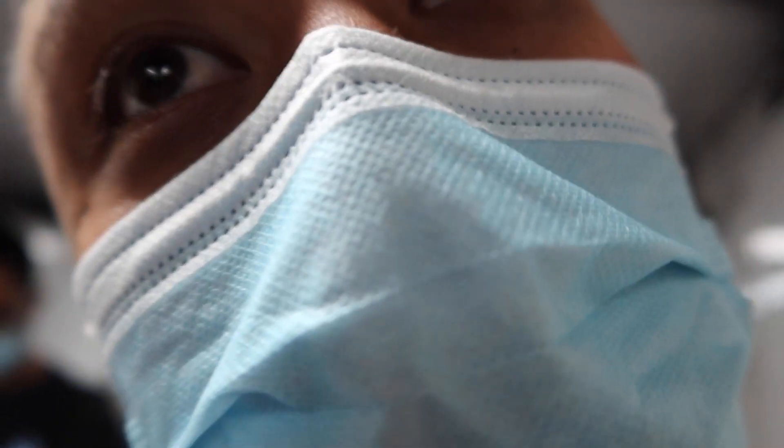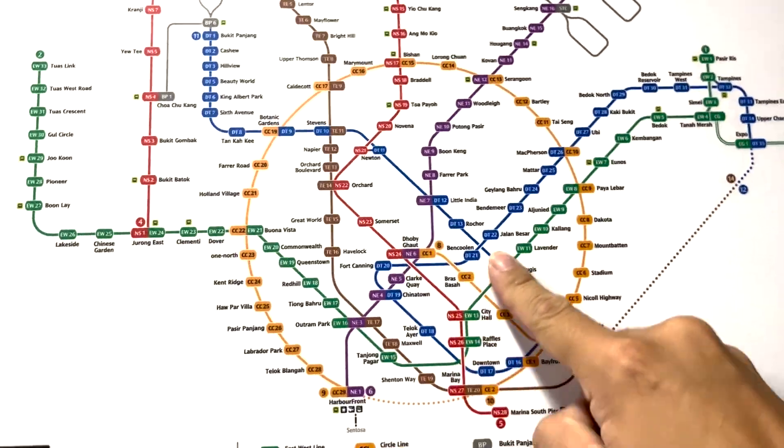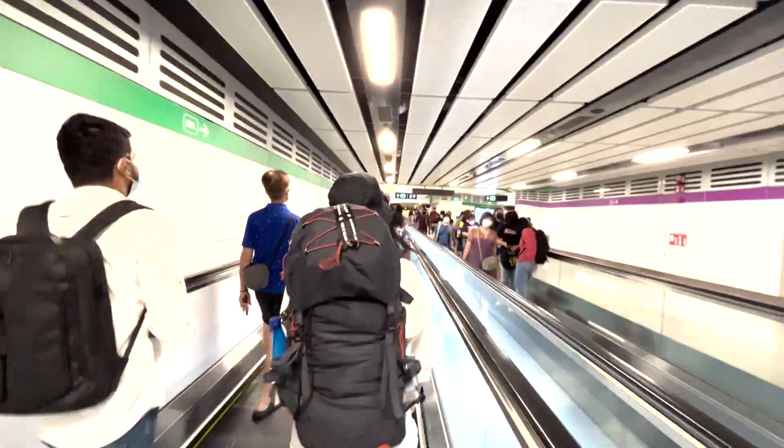It's so busy right now — I think it's like everyone's going to work. It's 9:30 a.m. in the morning. We're now on the MRT on our way to Changi Airport.